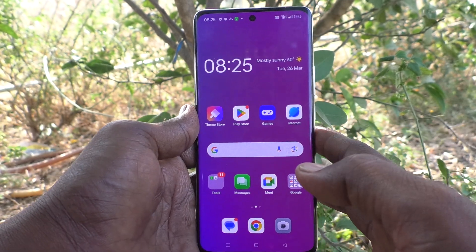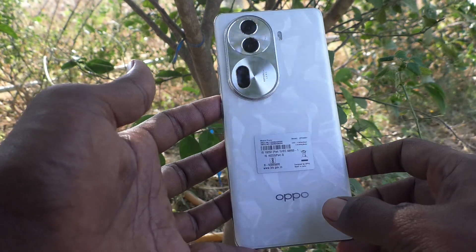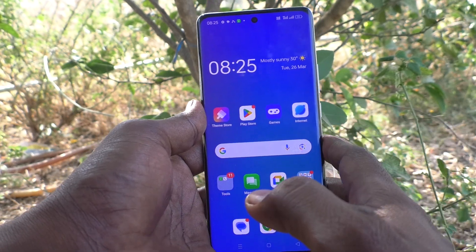Hi friends, welcome to Five Minutes Tech YouTube channel. Here is the Oppo Reno 11 Pro 5G smartphone. In this video you will learn how to turn off notification panel opening on the lock screen.